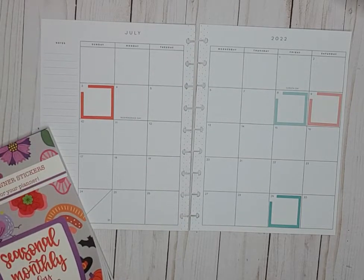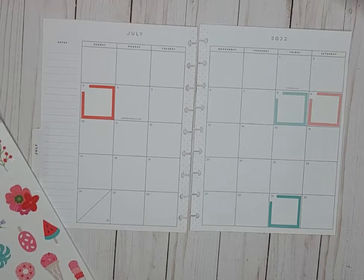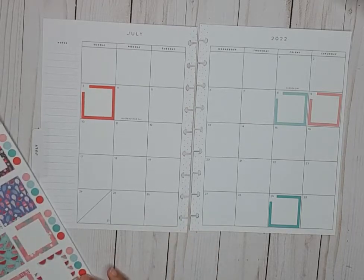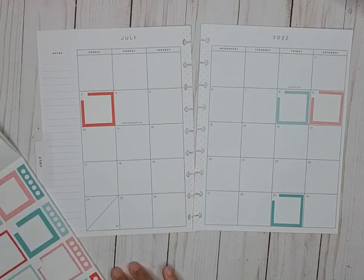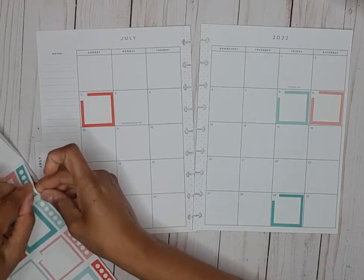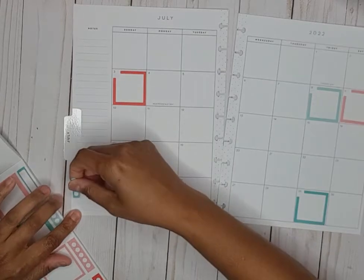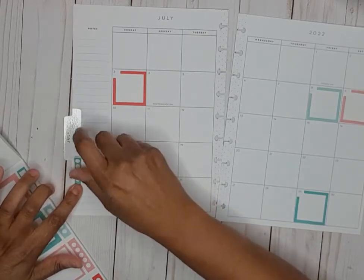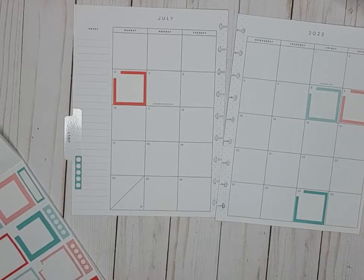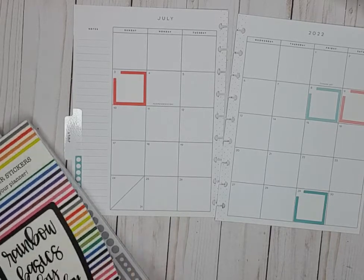This is July — I don't have any appointments that I can think of in July. Let's go ahead and use... I'm going to grab one of her Rainbow Basics. This month I want to go to the red section.